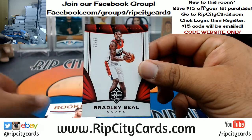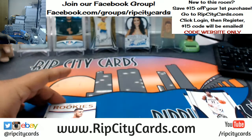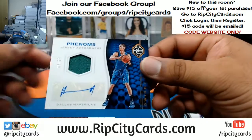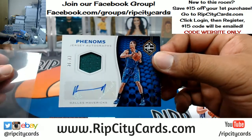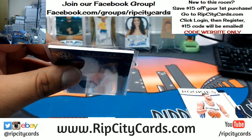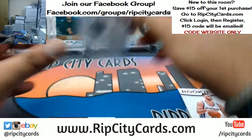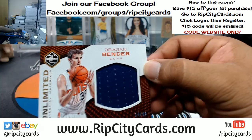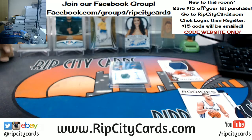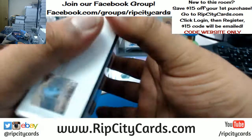Let's see what we got here — 1099 Bradley Beal, Wizards. Just to let you know what we got coming up: we have Dwight Powell with the patch auto for the Mavericks, that's number 1099. And for the Suns, Dragon Bender, the patch 1099. That's one box — as you can see, this is gonna go by real quick.